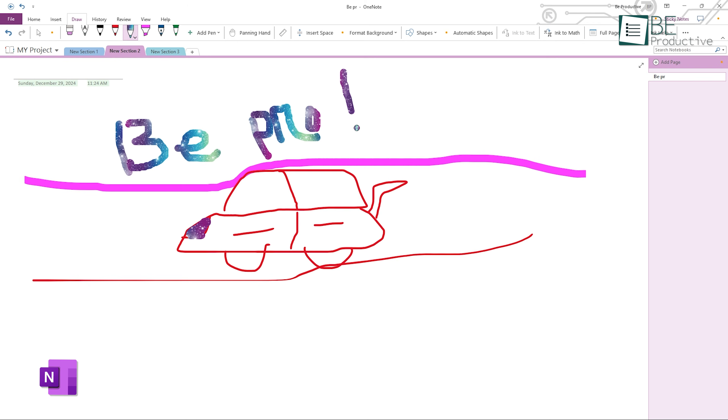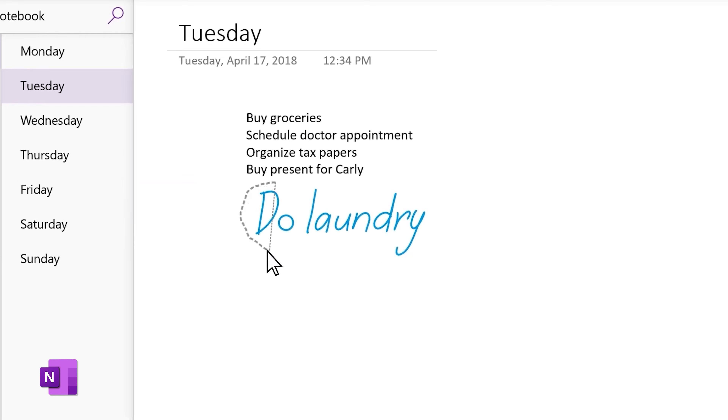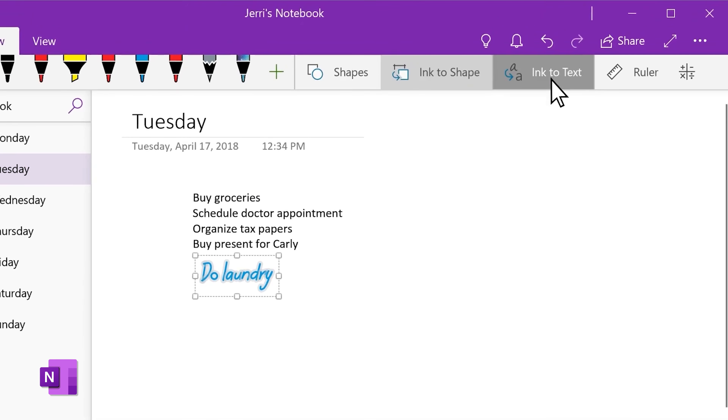On the flip side, OneNote also supports handwriting, but its tools are not as advanced. While you can draw and write, manipulating individual elements is less intuitive compared to Apple Notes. However, OneNote allows handwritten notes to be searchable, though the process can take some time since it's done through servers rather than locally.